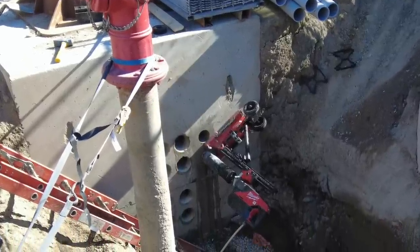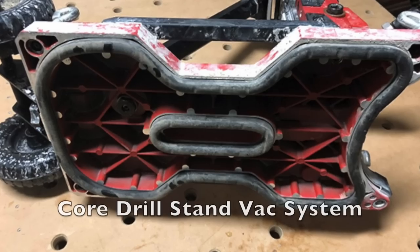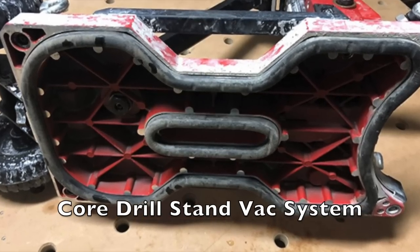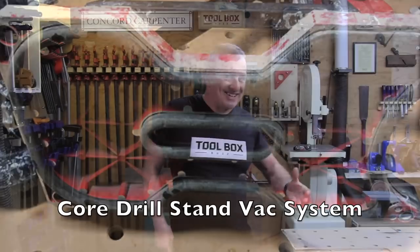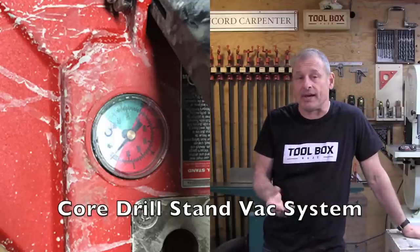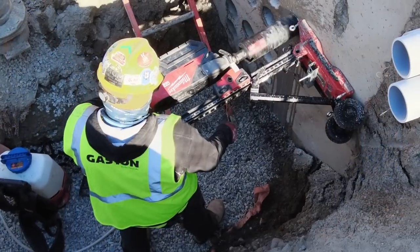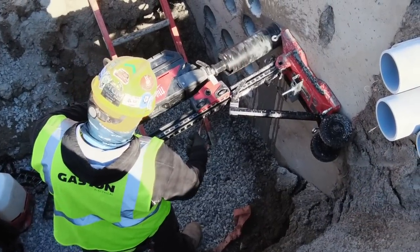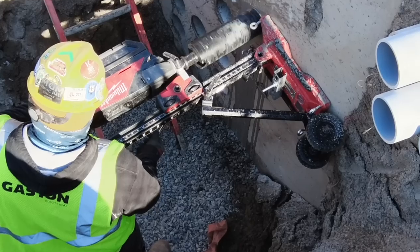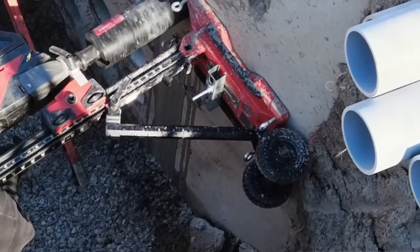Stan was really curious to see how the crew would set up the Milwaukee core drill in that confined manhole space. The MX core drill stand comes equipped with a vacuum system that holds it in position on the surface, but Stan didn't have a vacuum pump and didn't use that feature. Instead, Stan's electrician used a drilled-in concrete anchor and a threaded rod protruding out of the concrete, then aligned the elongated hole in the center of the drill stand over the threaded rod.